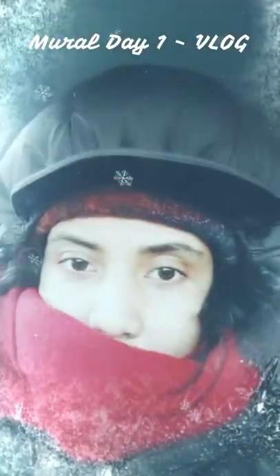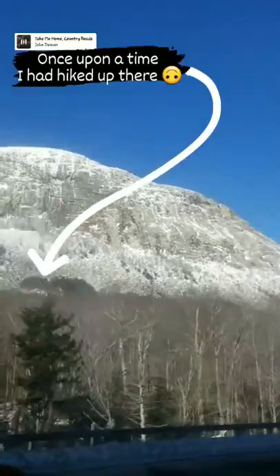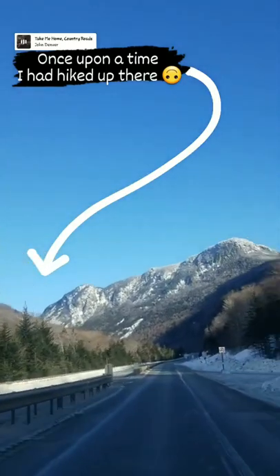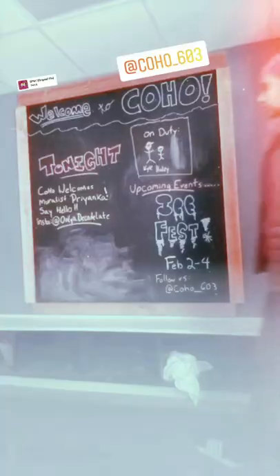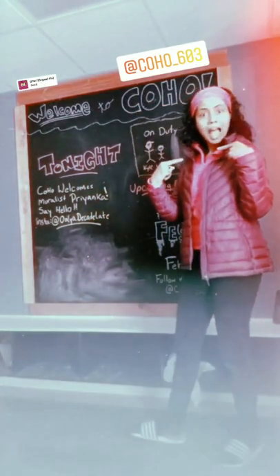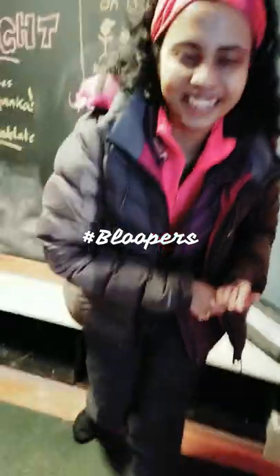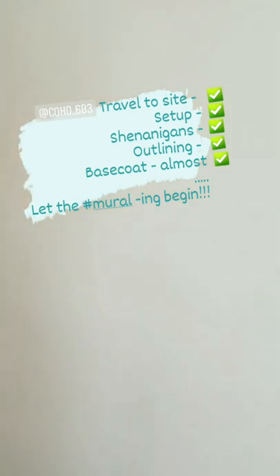It's mural painting day today and it's a little chilly, like minus 18. Today we are at Conway Hospital. We are here for the new painting and I have marked an outline, it's done, so we'll put a base coat right here and get started.